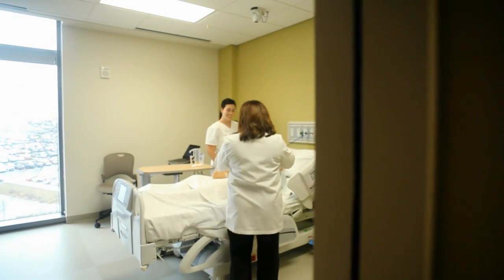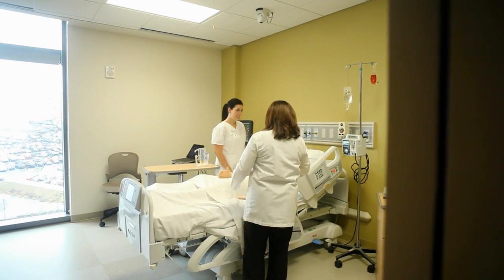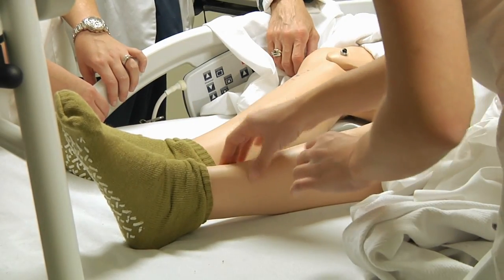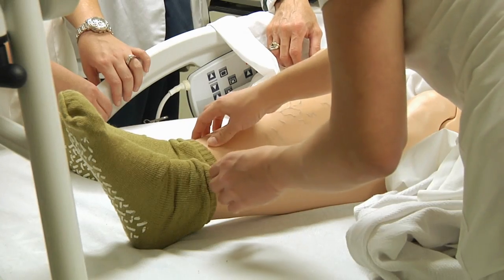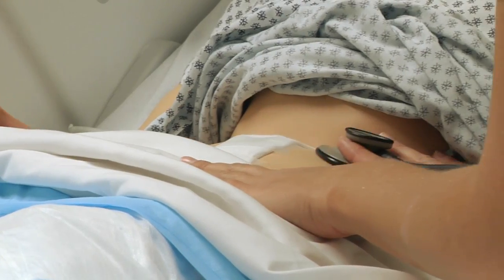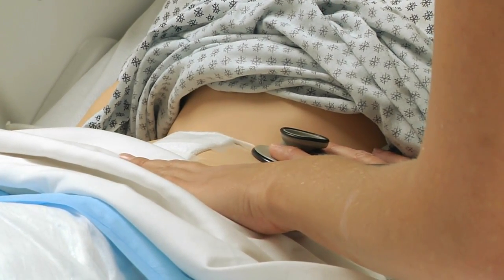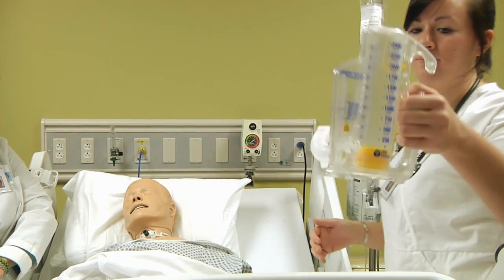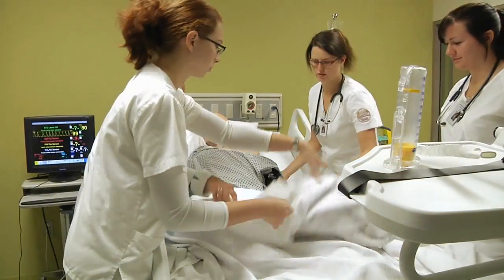In our first lab, the Adult Intensive Care Simulation Laboratory, students work with a simulation mannequin we call Mr. Grizzly. Within the lab, the student will take part in realistic scenarios that reflect low frequency, high acuity situations in order to help students gain confidence about working with real patients in a clinical setting.